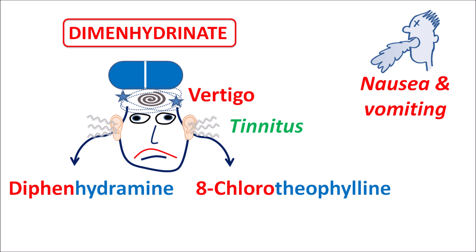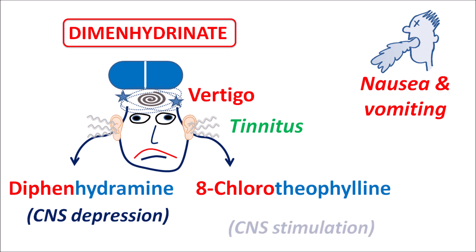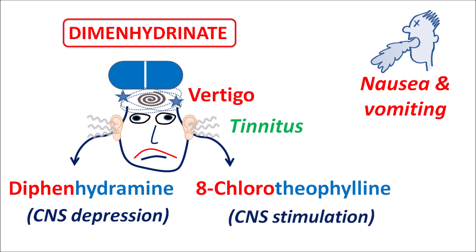Diphenhydramine is a first-generation antihistamine which produces CNS depression, so drowsiness is one of the important side effects observed with diphenhydramine. On the other hand, 8-chlorotheophylline is a CNS stimulant. Even though it does not produce significant CNS stimulation, it can counteract the drowsiness produced by diphenhydramine. That is why this combination is used in the treatment of motion sickness and vestibular disorders.